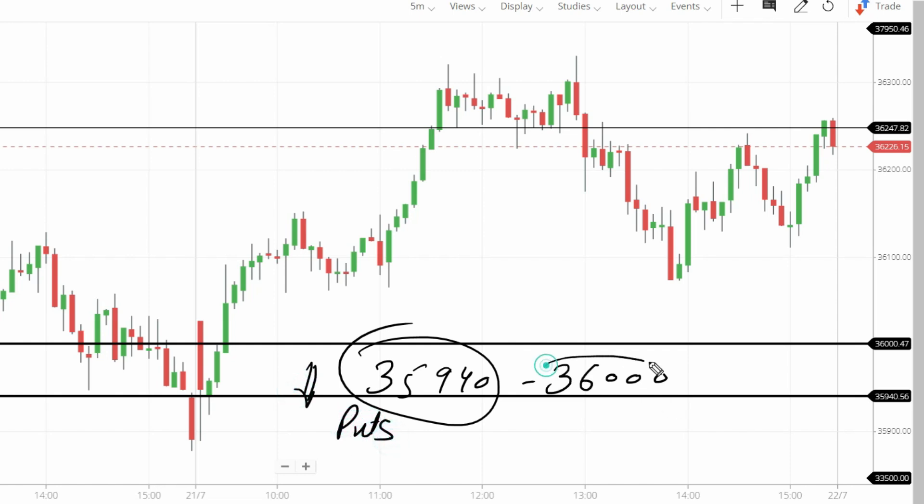36,000 was the resistance level — if resistance breaks, calls entry. In the market, there was only a 60-point range, so we couldn't get a trade within the range; we had to get the trade at the zone. Opening was slightly above, then a dip. See the levels magic — the dip tested 35,940. No candle closed below 35,940. That support held, and the market gave a call entry when 36,000 broke out.